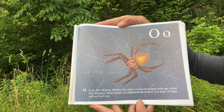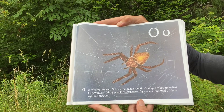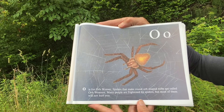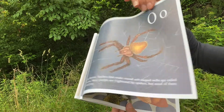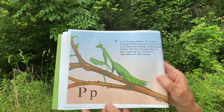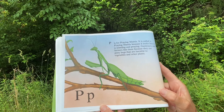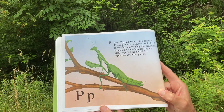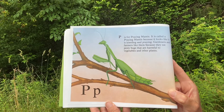O. O is for Orb Weaver. Spiders that make round orb-shaped webs are called orb weavers. Many people are frightened by spiders, but most of them will not hurt you. P. P is for Praying Mantis. It is called a praying mantis because it looks like it is kneeling and praying. Gardeners and farmers like them because they eat pesky bugs that are harmful to vegetables and other plants.